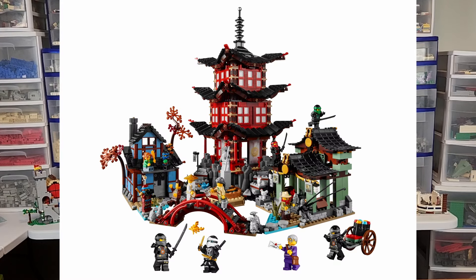Our first question is about the Erijitsu Temple. We had actually several people asking about it, so I'm just going to lump them all together. First of all, do you have it? I do not have the Erijitsu Temple, which is one of the sets I regret not buying.